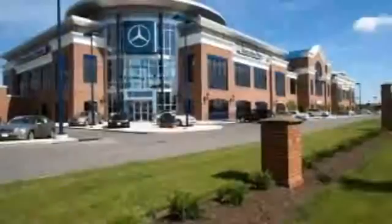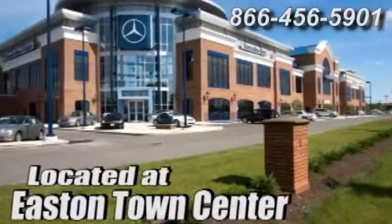The Jermaine way at Mercedes-Benz of Easton, conveniently located at Easton Town Center.